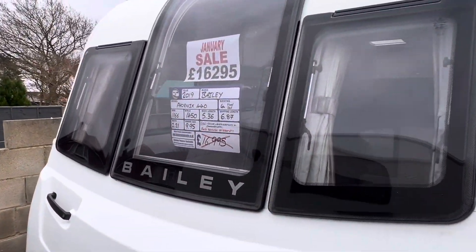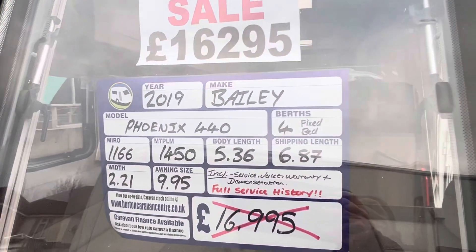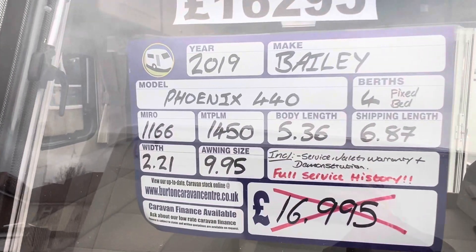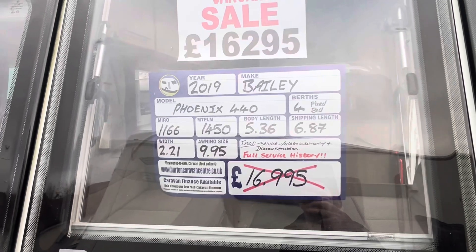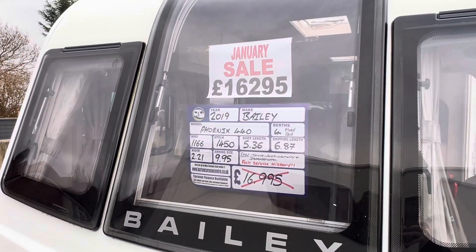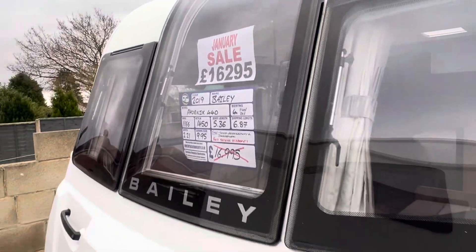Into stock this week we have our 2019 Bailey Phoenix 440. On a single axle, it's a four berth caravan with a fixed bed and washroom, has a max tow weight of 1450 kg and a total shipping length of 6.87 metres. It's priced in our January sale at £16,295 and comes included with a full service, valid warranty and demonstration from the sales team.